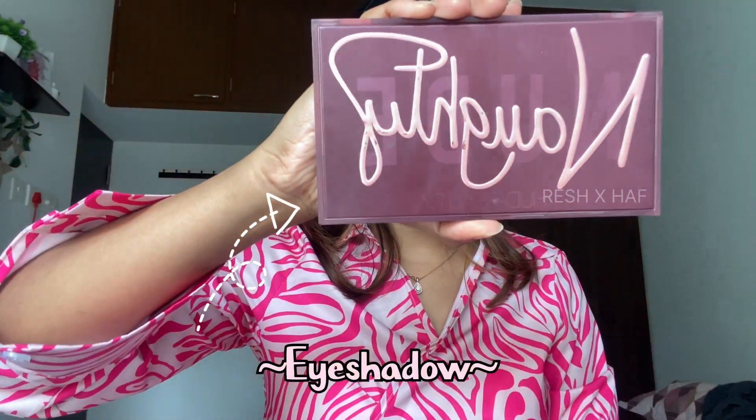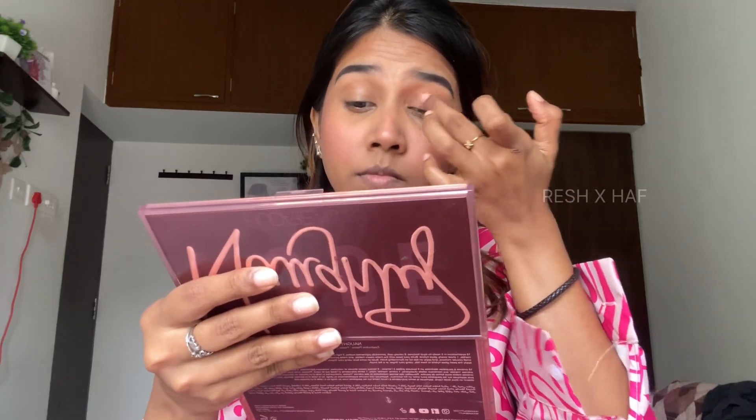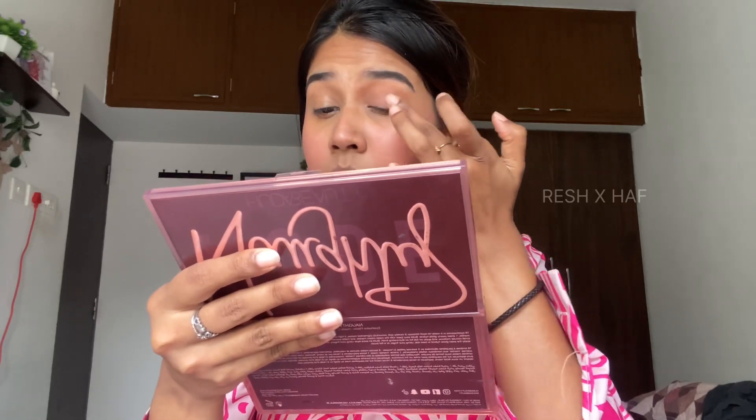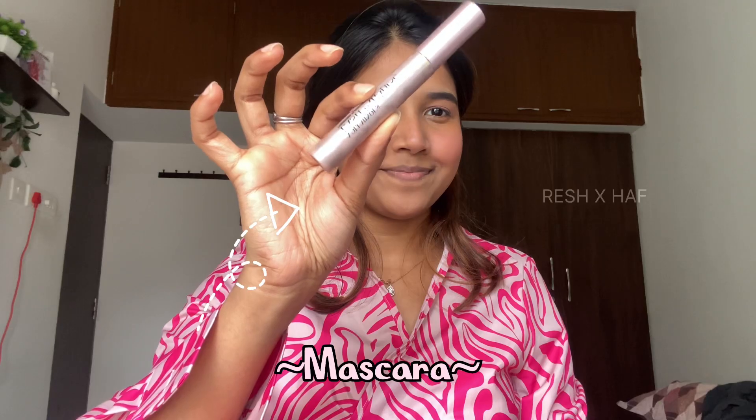For the eyes, I'm using a single color shadow from the Huda Beauty Naughty Palette. I'm taking that shade and applying it on my eyelids. It's not mandatory, but it helps get rid of the concealer crease. I'm making sure it matches with my blush color so that everything looks monochromatic.